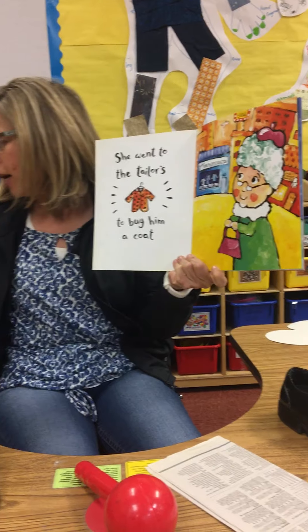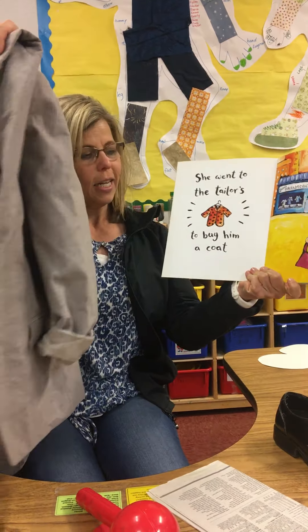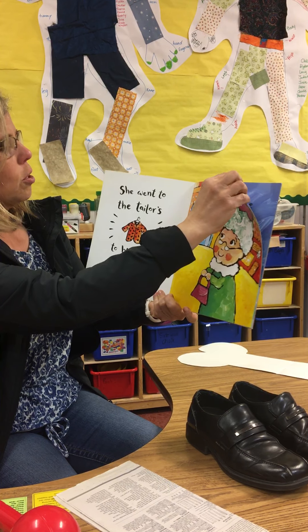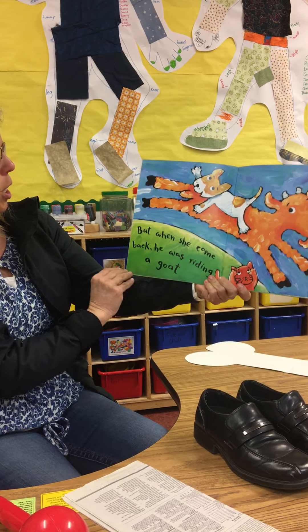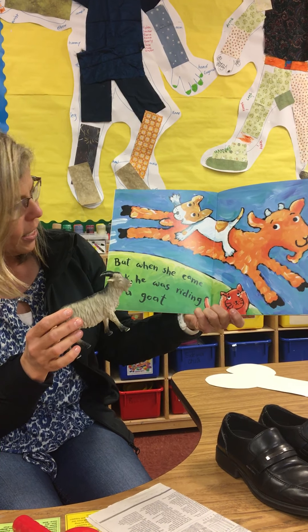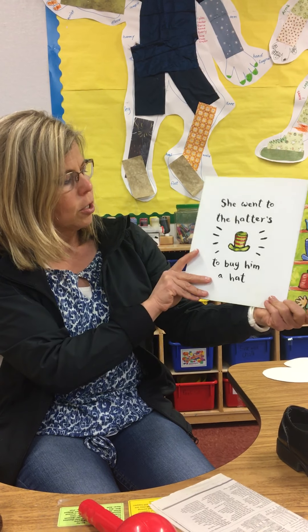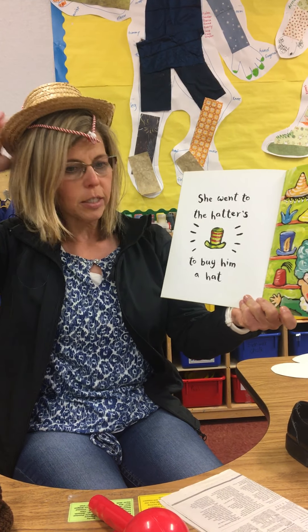Look at this nice coat! Let's see if there's going to be a rhyming word with coat — what do you think might rhyme with coat? She went to the tailors to buy him a coat. The tailor is a person who makes clothes. But when she came back he was riding a goat! Goat and coat rhyme.